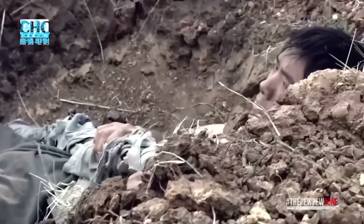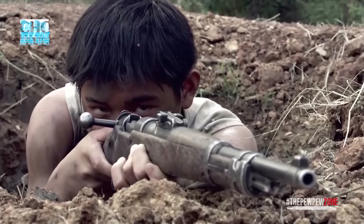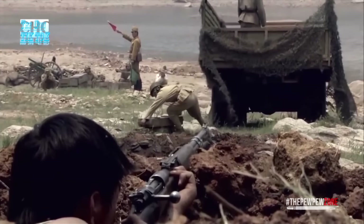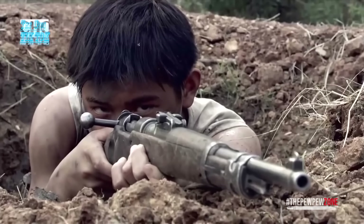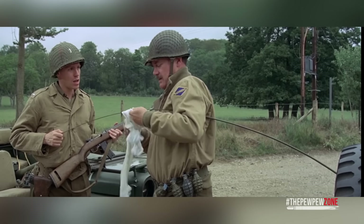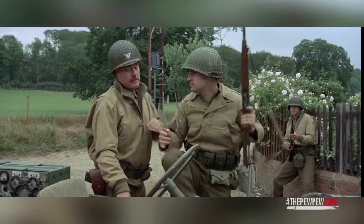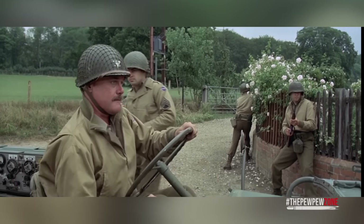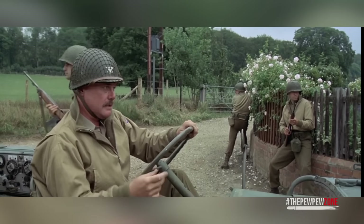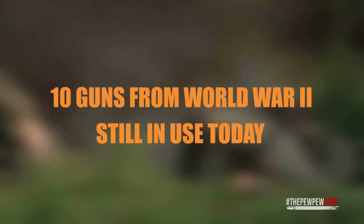Through technological advancements, we saw some new firearms that were widely used in the war and still see use today — they have stood the test of time. These firearms are so effective that they radically influenced cartridge and gun designs as well. A lot of them are in use with military or insurgent forces all over the world, and some can be seen in the hands of police forces or civilians for recreational shooting and hunting. I have here a list of 10 guns from the Second World War that are still commonplace today, because they are extremely effective.